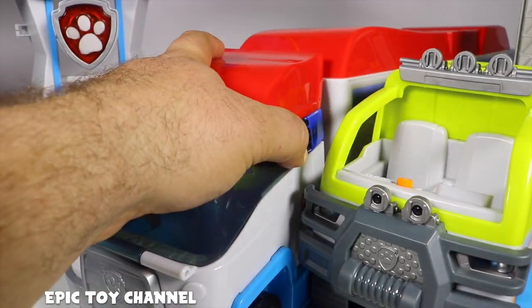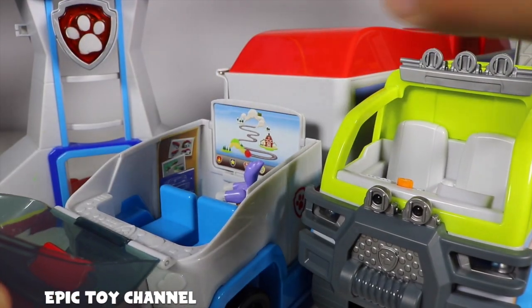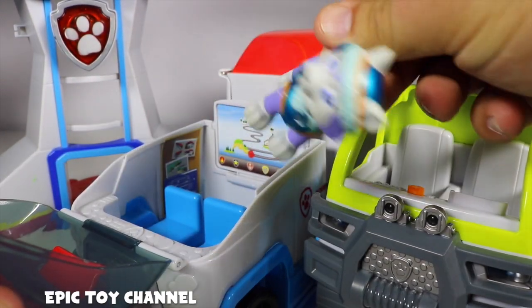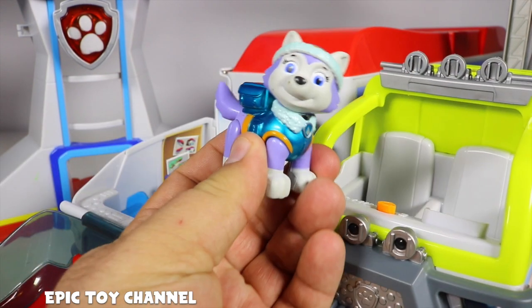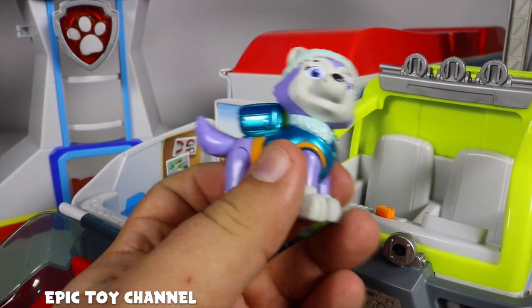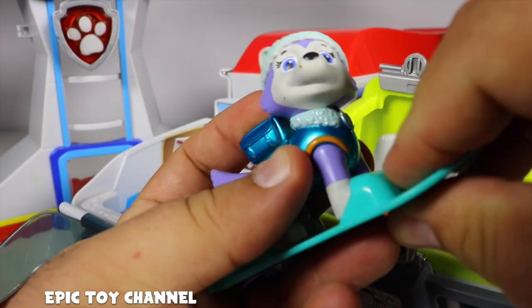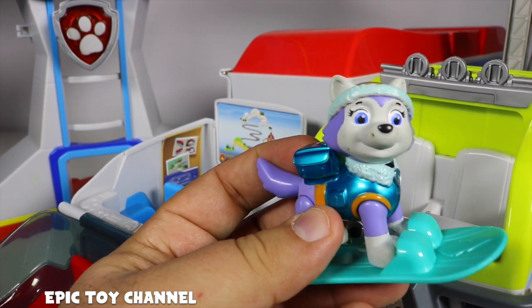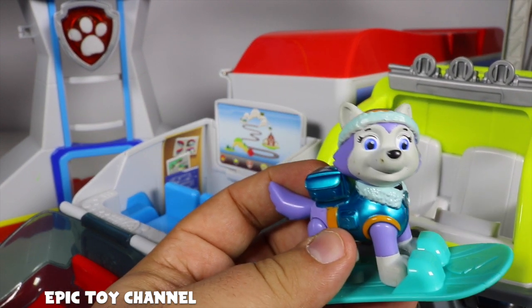Close it up. So now I've got Air Rescue... whose puppy bum is that? Who is... Everest? Everest, you're not Air Rescue Ryder. You're pretty awesome though, aren't you? Oh cool, your snowboard's right here. Everest is a snow pup. She's a husky, and huskies love running in the snow.